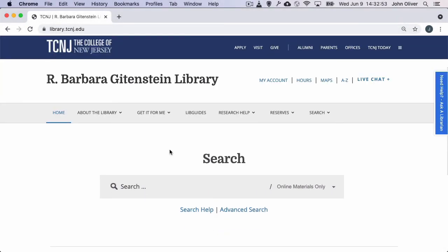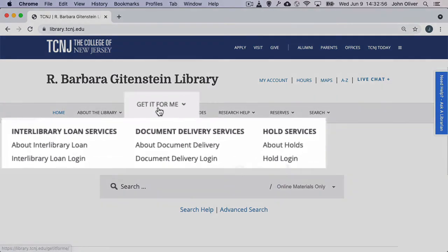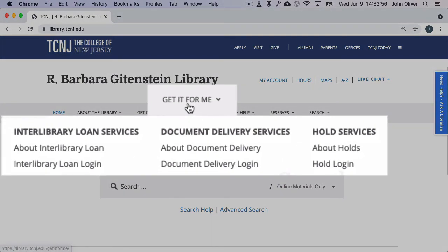We want to make it easy and quick for you to get and use the materials you need. On the library website, there's a section titled Get It For Me. Here you'll find three services: holds, interlibrary loan, and document delivery.